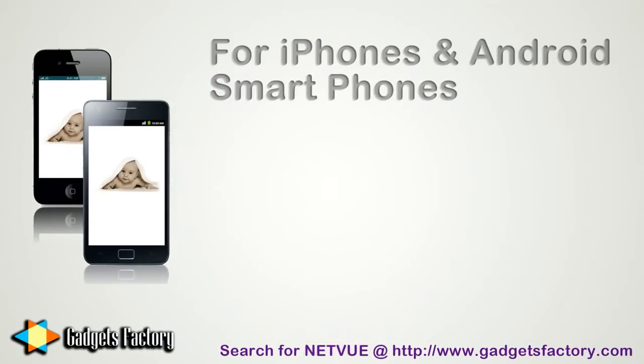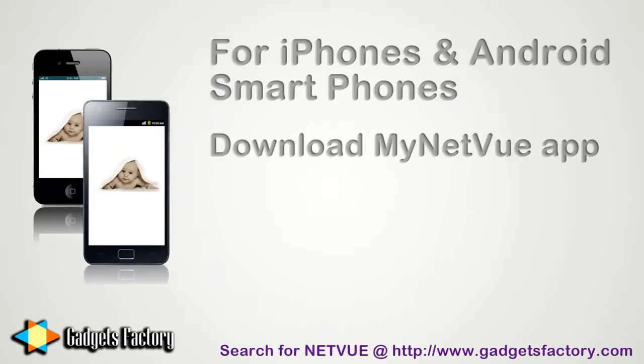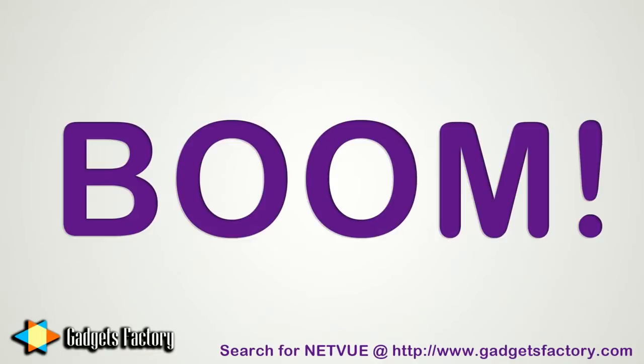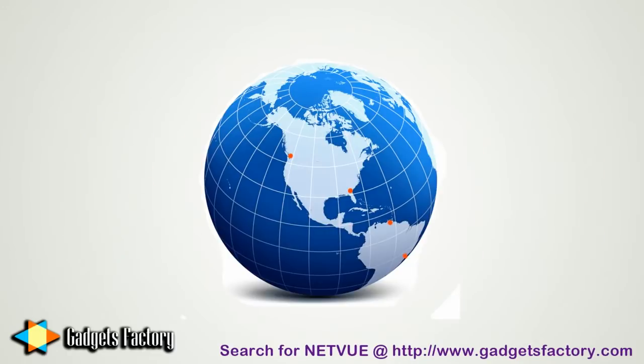If you use the phone to access the live feed, you simply download the MyNetView app, open it up, log in with your account information, quickly scan the QR code on the back of the camera, and boom! You'll instantly gain access to your footage anywhere in the world thanks to a number of strategically placed servers.